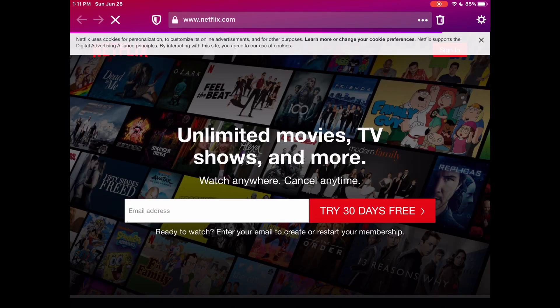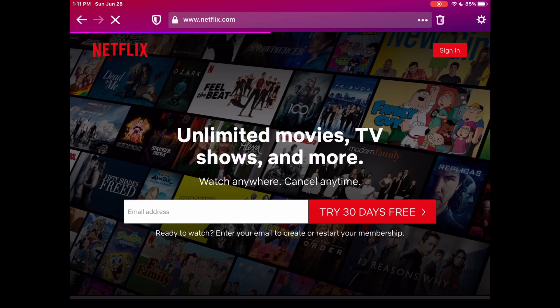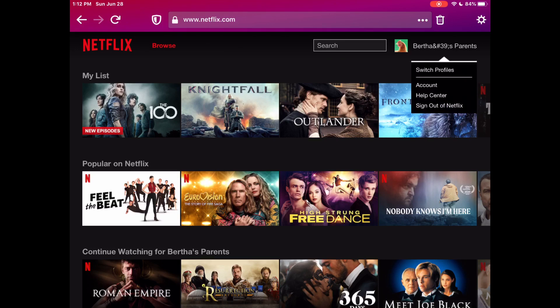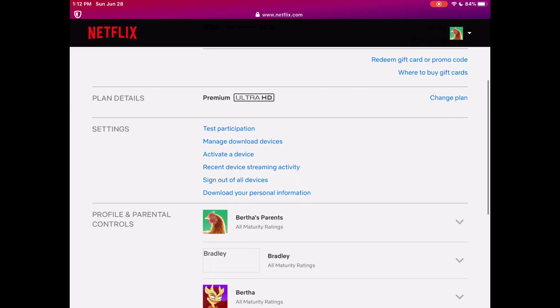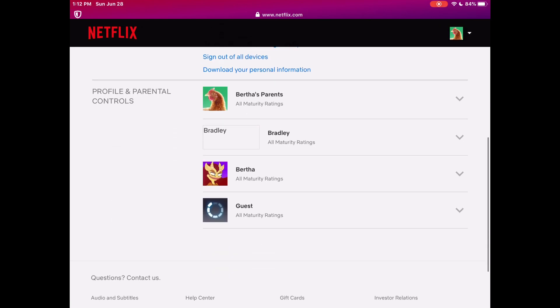They got rid of the quick bar thing. I'm gonna sign in here — okay, quickly signing in. Once you are officially signed in, you just go to Account. I'm going to scroll down; I just don't want to show you guys my information.